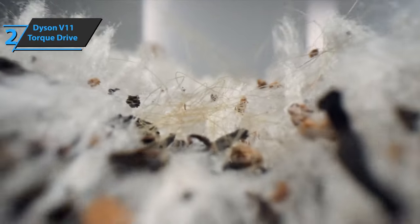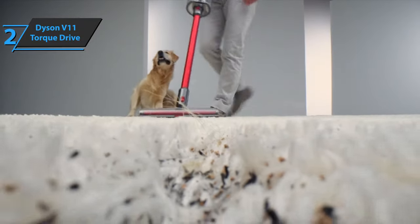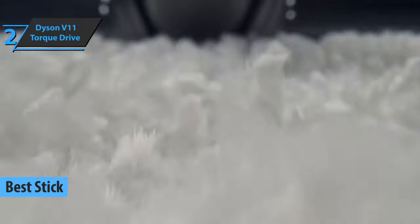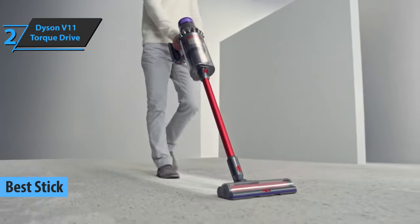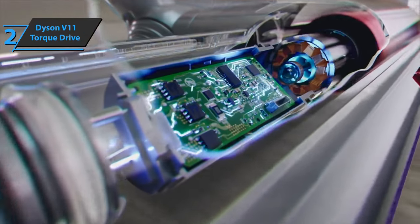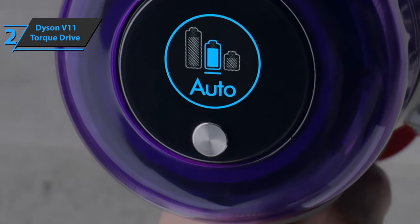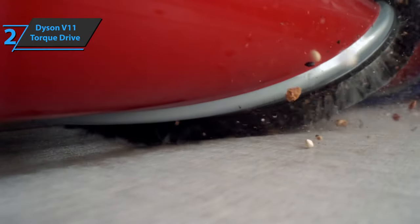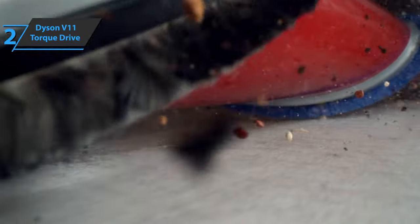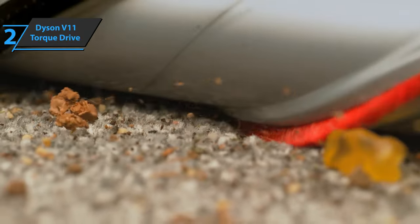Up next, we present to you the Dyson V11 Torque Drive, which has deservedly taken the title of the best stick vacuum cleaner available on the market in 2023. Cleaning any room seems complicated without this Dyson V11 Torque Drive cordless vacuum cleaner, which was previously considered a luxury accessory in many households. The Dyson V11 Torque Drive has the same proportions as the previous generation, the V10 Absolute, though it weighs 6.68 pounds, which is about a pound more.